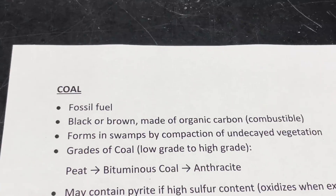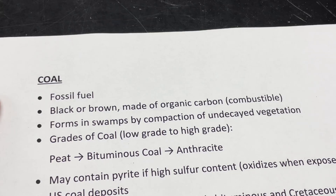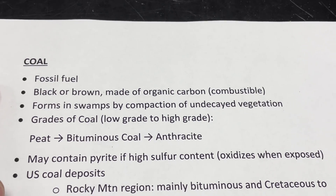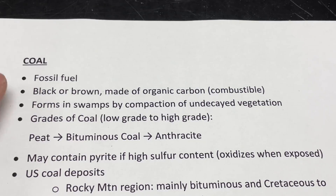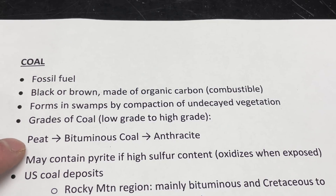Let's look at our next biochemical sedimentary rock: coal. Coal, as most people know, is a fossil fuel used to burn and generate electricity. It played an important role in the industrial revolution when coal was the primary energy source. It can be black or brown, and it's completely made out of organic carbon — it's combustible, meaning it's flammable. Coal's main depositional environment is swamps, where vegetation accumulates in stagnant water and doesn't decay much. It accumulates on the swamp bottom, and over time through compaction, it gets squeezed into various grades of coal.